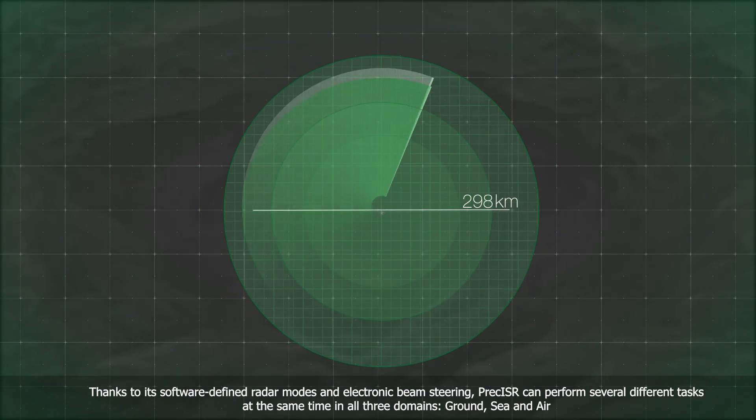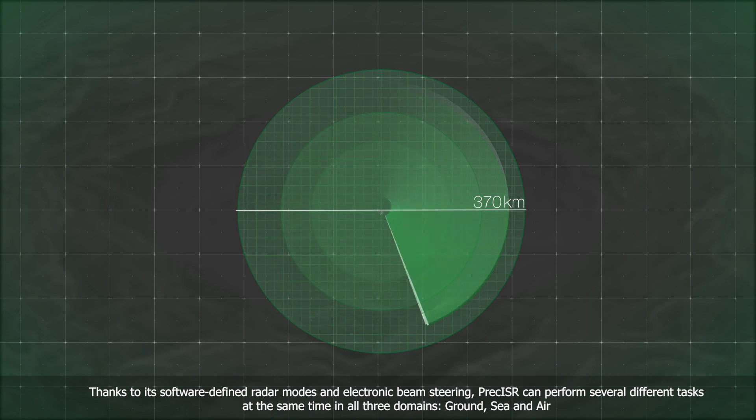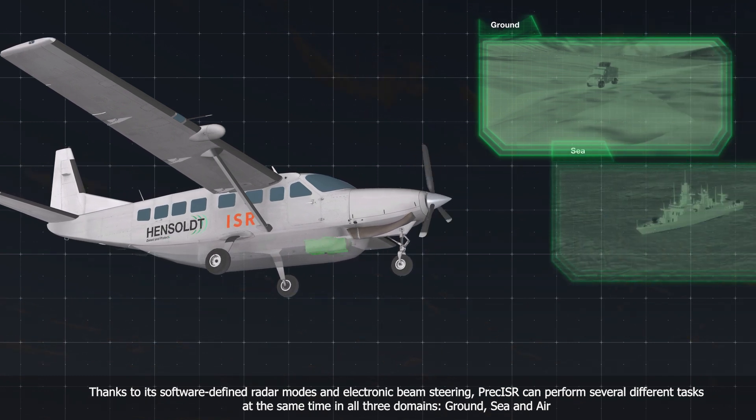Thanks to its software-defined radar modes and electronic beam steering, Preciser can perform several different tasks at the same time in all three domains – ground, sea and air.